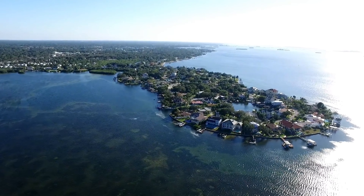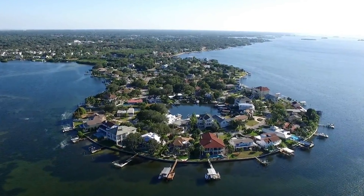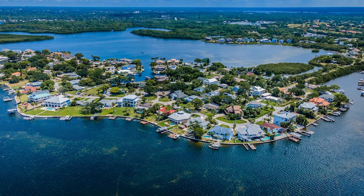Neighborhood number one is Indian Bluff Island. Indian Bluff Island is located at the north end of Palm Harbor on its own peninsula. It's a very highly sought after area to buy a waterfront home. You have large executive style homes with amazing west facing views, as well as some old Florida style homes. These homes tend to sell for top dollar, sell for a premium, and don't come on the market very often. Indian Bluff Island is known for great lifestyle, great water access, and you'll often see manatees or dolphins right in your backyard. It's very conveniently located, close to a lot of amenities, giving you that serene Florida lifestyle.